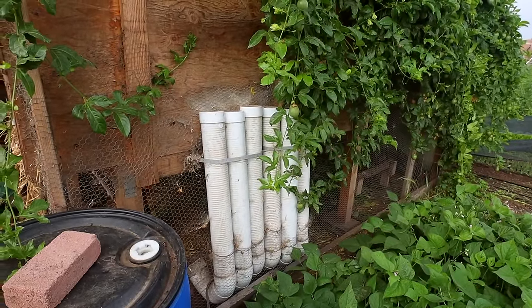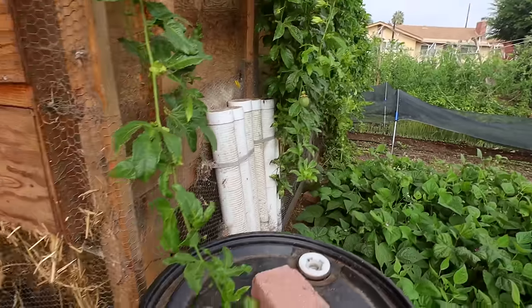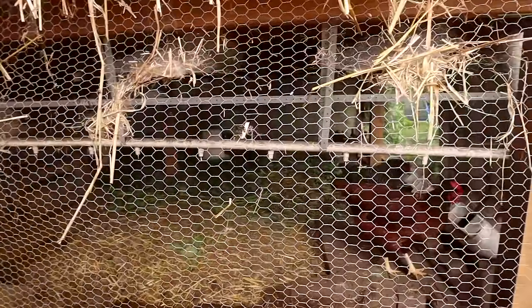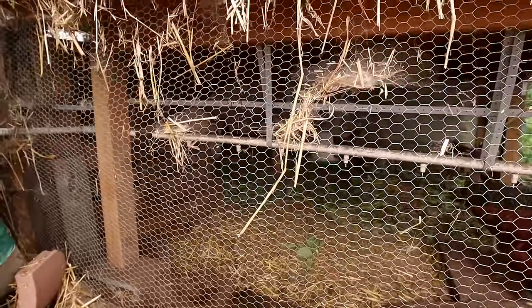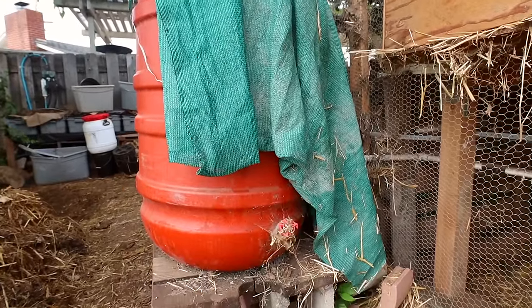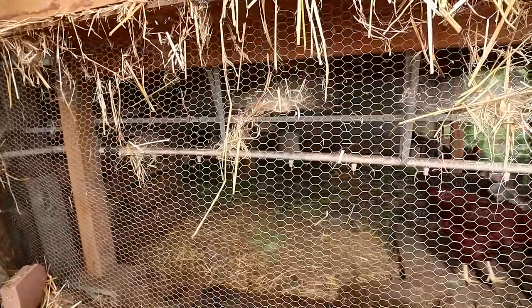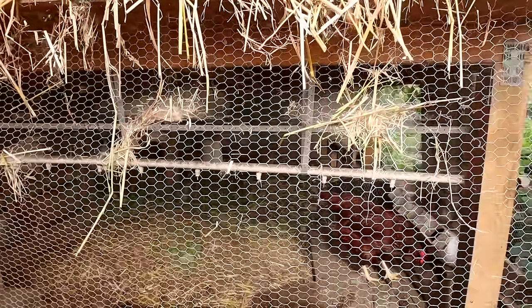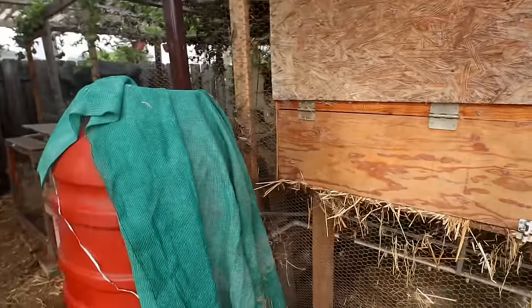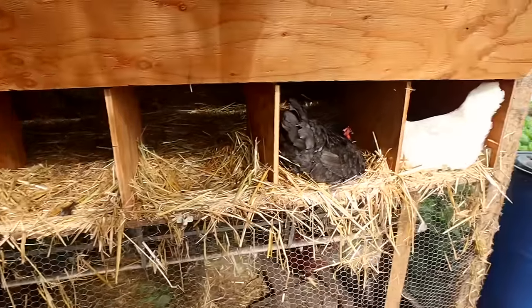Here are two of my favorite elements of the coop. I've got an automatic feeding system — I can fit about 50 pounds of food in these candy cane feeders I made, and I have a video on how to build them. On the inside is a nipple system — poultry nipples connected to a 50-gallon water tank. I only have to fill it up every one to two months in summer. So I don't have to do a lot of work for these chickens — I'm just coming out and collecting eggs.